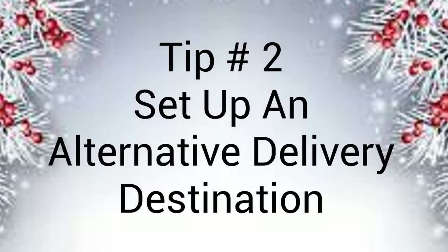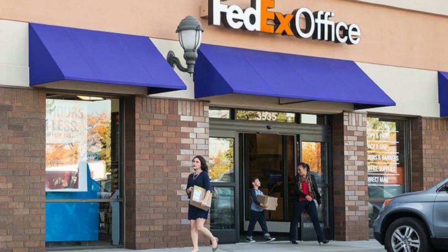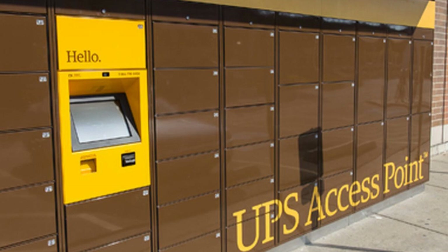Tip number two: set up alternative pick-up options with your local delivery company. If it's not convenient or feasible to have your package delivered where you physically are, have a designated access point. For example, FedEx and UPS have local stores practically on every corner in most neighborhoods — I bet you passed one on the way home. Go inside and make arrangements to have your packages delivered there. I've put a link below on how you can sign up for this network.